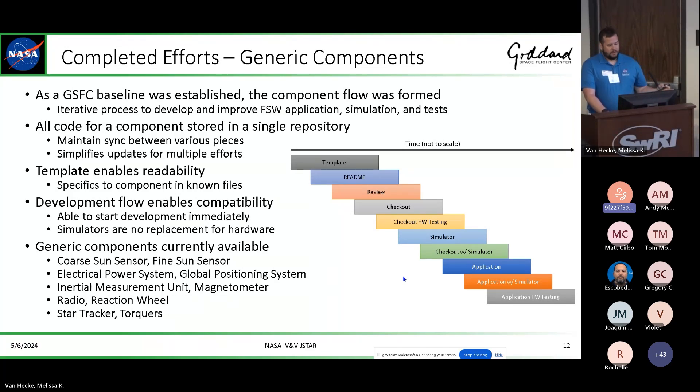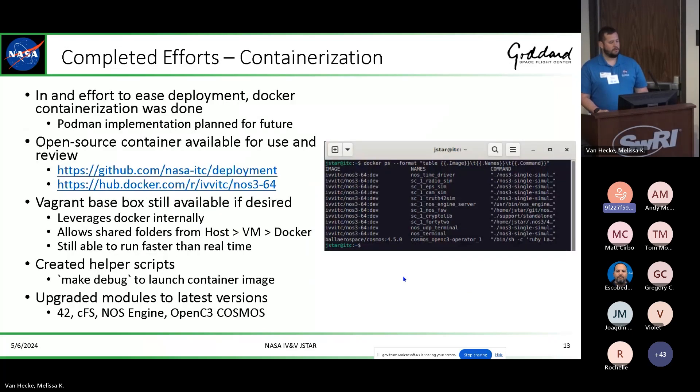You get an entire component workflow. You're able to review your ICD and actually start flight software development prior to physically having the device in your lab. The second you get an ICD, you can begin flight software development, which is huge especially due to all the COVID back-orders we're still experiencing. We've now got containerization down — everything was being built locally in a VM before, but now you just download the Docker containers to get things up and running, with helper scripts being improved upon.